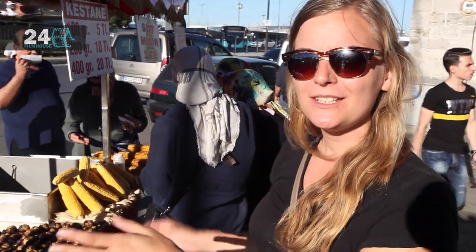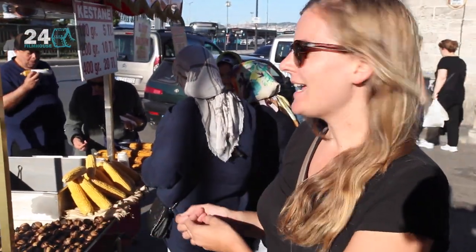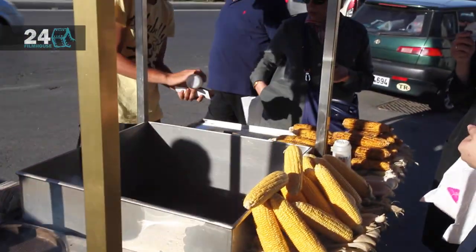Two popular street foods in Turkey are kestane, which are roasted chestnuts, and corn. You usually see them together like this. There are two options for the corn: either boiled or grilled.